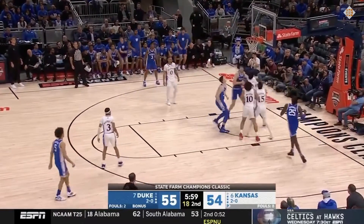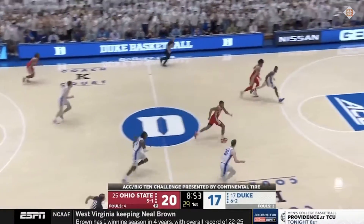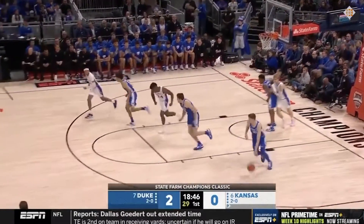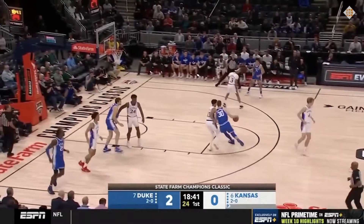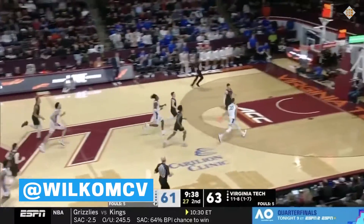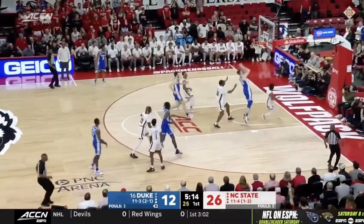Down the line, I think Filipowski is going to be able to grab and go off opponent misses a lot more. He already does this from time to time at Duke, and it makes perfect sense given his strong rebounding, penchant for getting to the rim, and ball handling flashes. Even when he's handling in the open court, it never really looks like he's jetting off to the other side of the floor. I'm all for expanding this, but in the future I also want to see him keep it simple more often — just running hard rim to rim, catching and finishing.